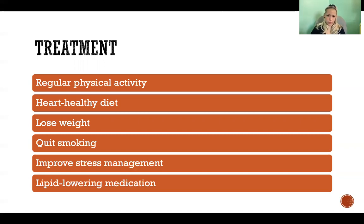Additional treatment strategies include losing weight to improve blood lipid profile, quitting smoking, and improving stress management. Note that the goal is improving how we manage stress rather than eliminating it, since most of us cannot reduce our stressors without giving up things meaningful in our lives. In some cases, lipid-lowering medications may be required at doctor's discretion.